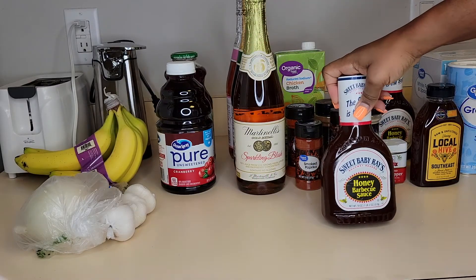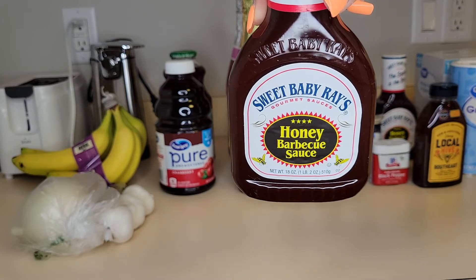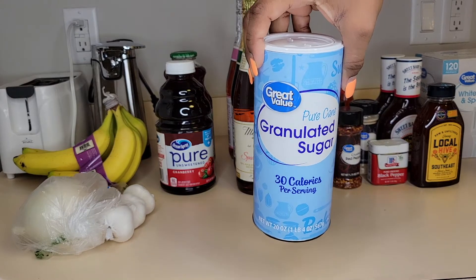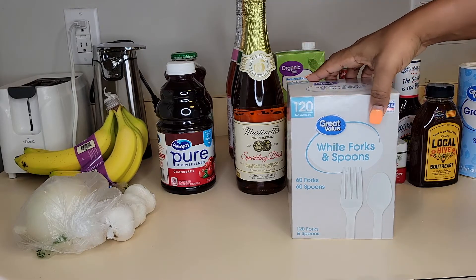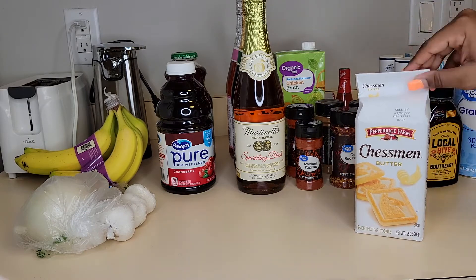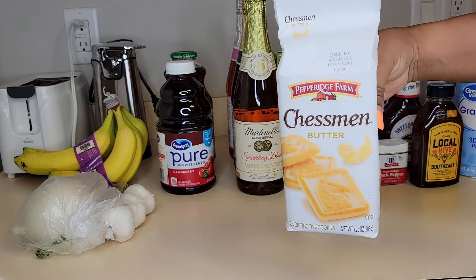I have some Local Hive Southeast honey, raw and unfiltered. I got two honey barbecue sauces by Sweet Baby Ray's. I got some sugar, I picked up some white forks and spoons — gotta have that plastic ware. Next I have the Creston butter cookies. These are my first time trying these cookies, so I hope they taste good — let me know in the comments!